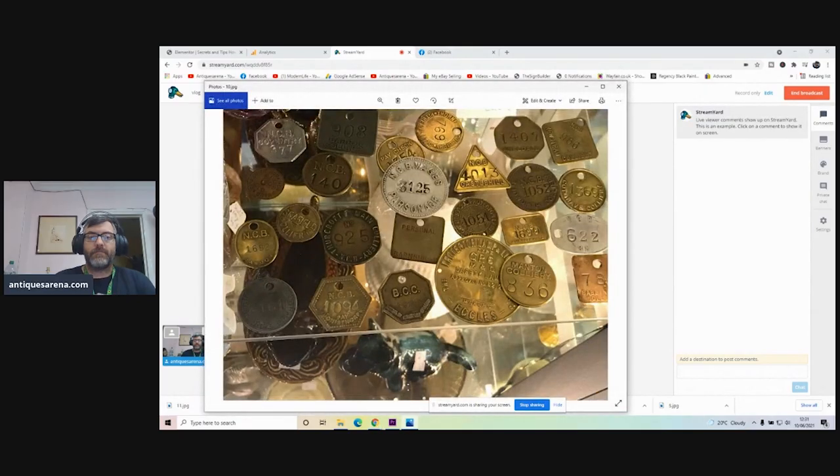I've had a little haul I'm going to show you. I haven't filmed the haul for the simple reason that it's all miners' checks — show you one and you've seen them all. So I'm just going to show you a couple of photographs of them.